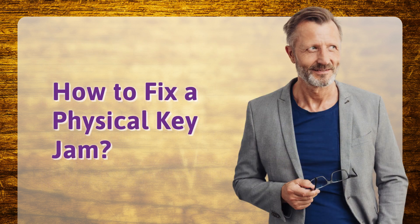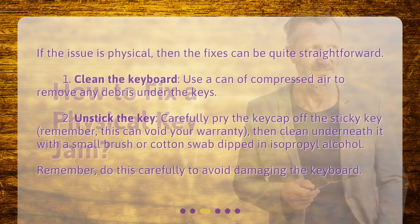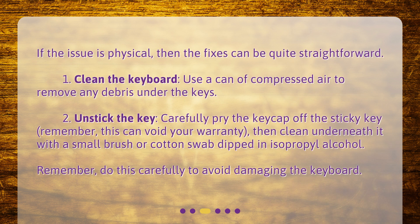How to fix a physical key jam? If the issue is physical, then the fixes can be quite straightforward. 1. Clean the keyboard: use a can of compressed air to remove any debris under the keys. 2. Unstick the key: carefully pry the keycap off the sticky key — remember, this can void your warranty. Then clean underneath it with a small brush or cotton swab dipped in isopropyl alcohol. Remember, do this carefully to avoid damaging the keyboard.